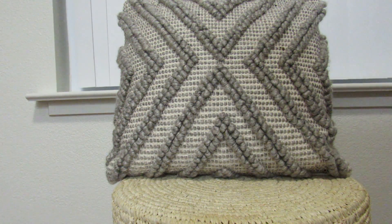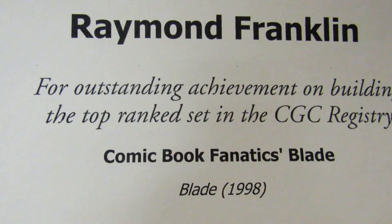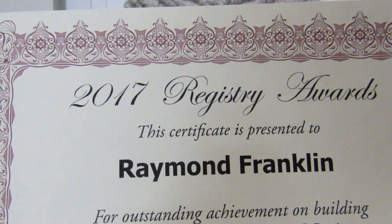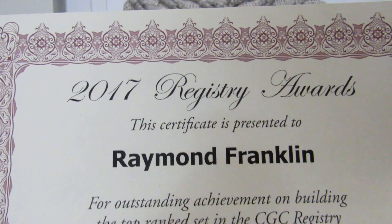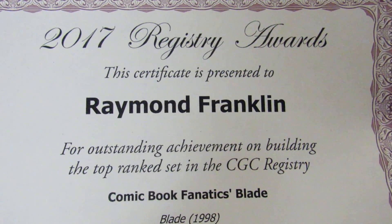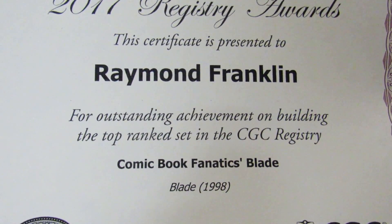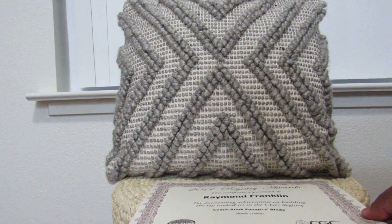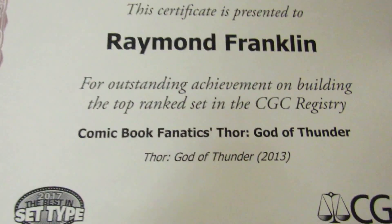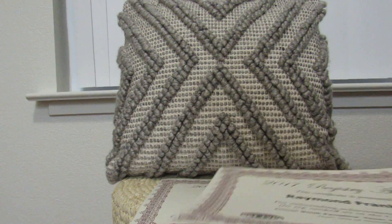The first one I won is for the 1998 Blade set. As you can see, it's a 2017 Registry Award — this certificate is presented to me for outstanding achievement on building the top ranked set in the CGC registry, and I named it Common Book Fanatics Blade 1998. I was really stoked on that one, and then same with this one — everybody knows God of Thunder for 2013 — I was excited about that as well.